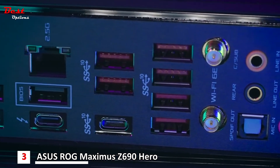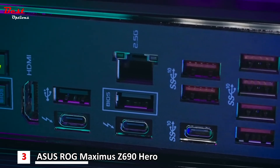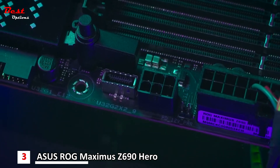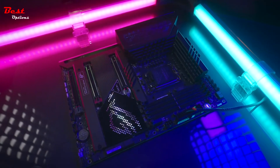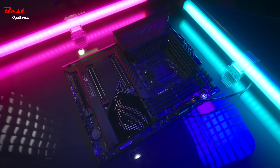Enjoy all the benefits of Thunderbolt 4 built right into the Maximus Z690 Hero board with two available ports, and a front panel USB Type-C header that supports the Quick Charge 4 Plus standard, which allows up to 60W fast charging. This is the Republic of Gamers Maximus Z690 Hero.